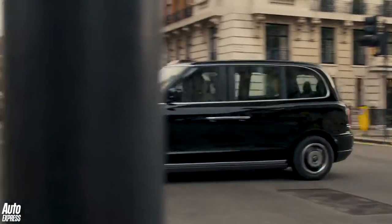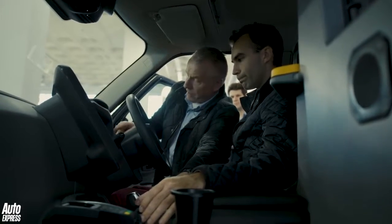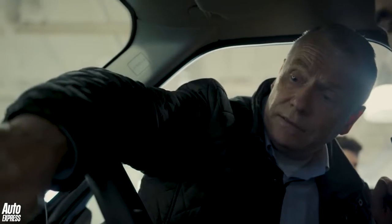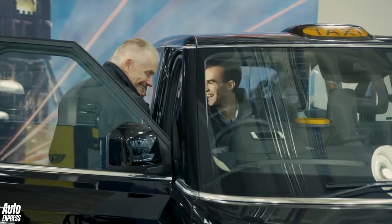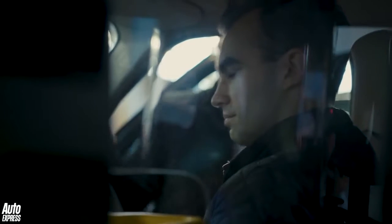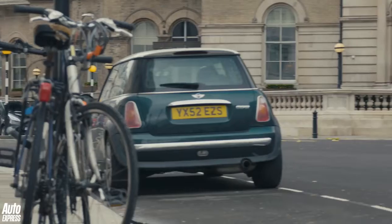Taxi drivers are probably the pickiest new car buyers ever, and they have to be. They sit in the driver's seat for hours every day, clocking up to 300,000 miles in a cab's lifetime. Speaking to some of the finest cabbies in London, they're fed up with the current TX4's cramped driving position, patchy build quality, and wailing diesel engine. For the new TX, they wanted a car that happened to have a taxi body on it — low running costs, all the mod cons, and yet it had to look traditional. They wanted rather a lot.